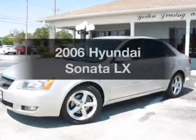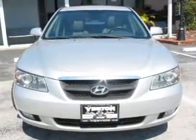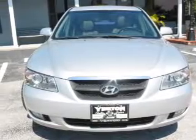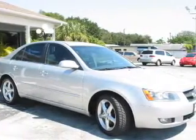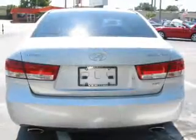Introducing the 2006 Hyundai Sonata. Travel the roads in style and comfort in this great vehicle. With a solid 6-cylinder engine that responds smoothly to its 5-speed automatic transmission, the anti-lock braking system will help deliver you safely to your destination.